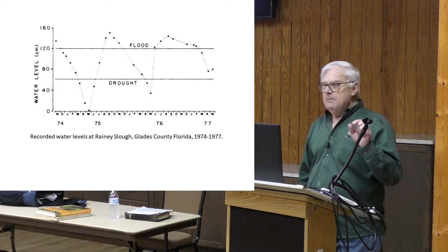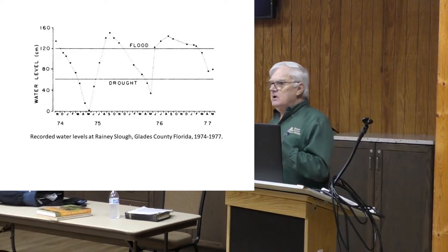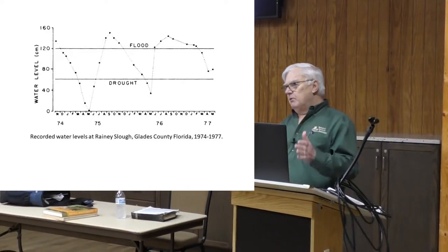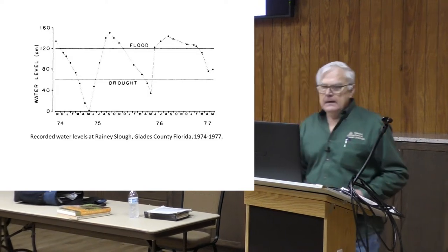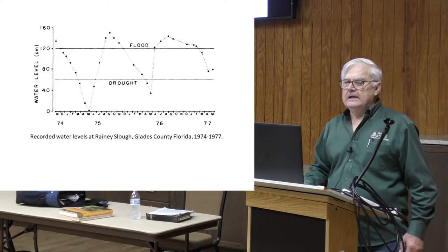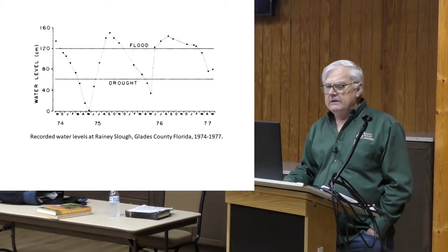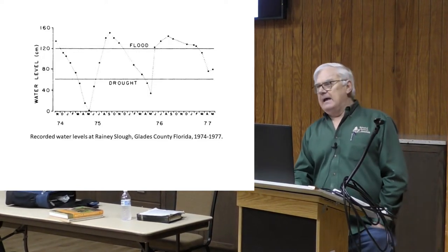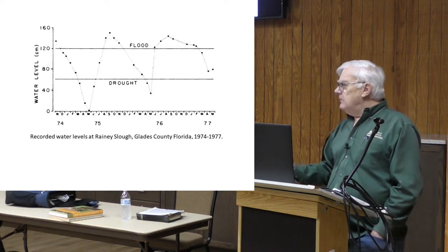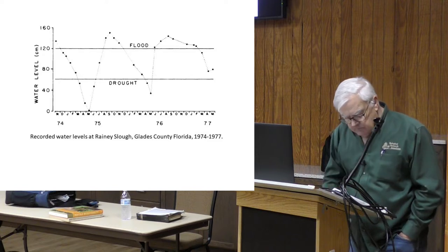For aquatic organisms, the most important environmental stressor is the intensity and duration of droughts in the springtime. Seventy percent of our rainfall comes from June through September. This is a plot of water levels in the canals of Rainy Slough over that period. In 1975, we had a severe drought — all the water dried up in the canals, all the fish died, but the herps didn't die. They were in the mud, hidden underneath.